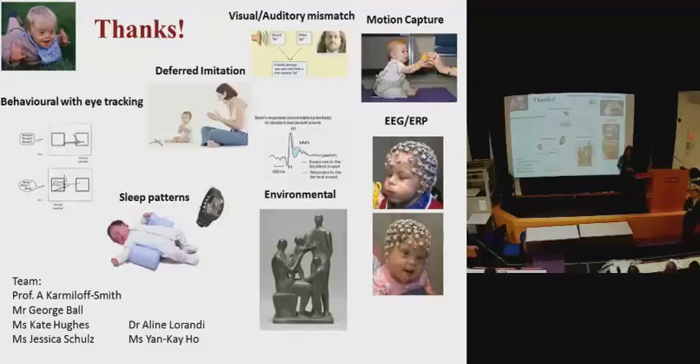An audience member asked how long it takes babies to get used to wearing the EEG cap. Some babies don't get used to it and cannot be tested. There's an interesting gap in the literature from about age two to four where we just can't get babies to wear the caps. For babies that do tolerate it, researchers play hat games in warm-up play — cowboy hats, pirate hats — to get them comfortable. Interestingly, children with Down syndrome are actually easier to cap than typically developing babies, possibly because they don't pull at the cap as much.